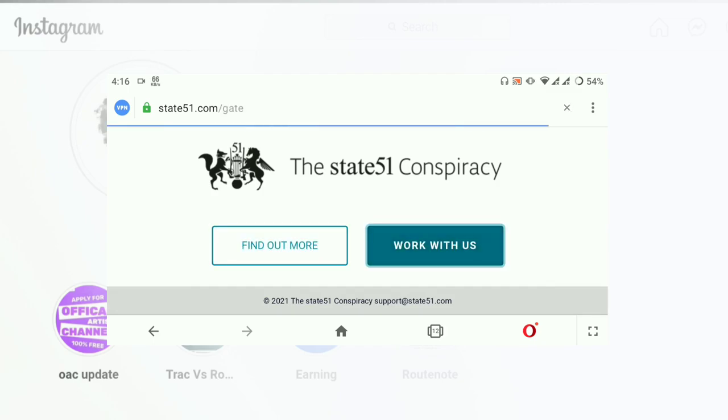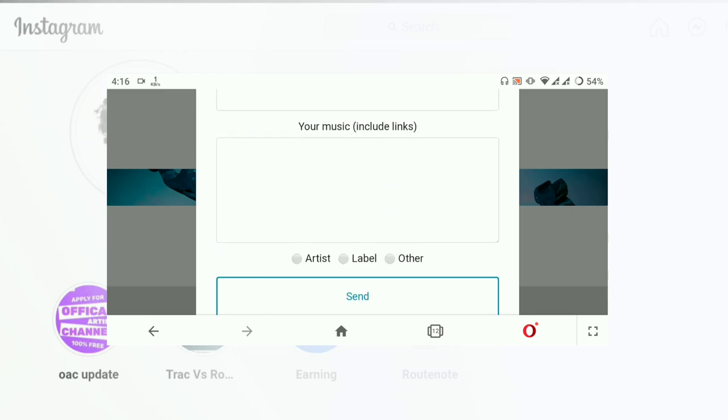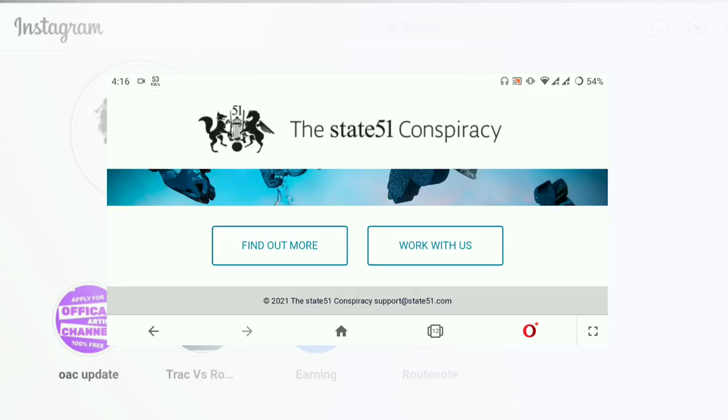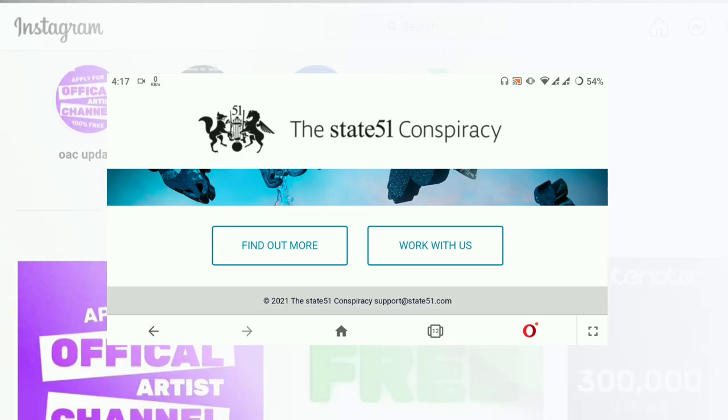If your Instagram is not verified, then you have to submit requests for a profile link every time you release music. That's why Rootnote directly said: get a verification badge first. If your Instagram profile is verified, then you just have to provide your request one time.